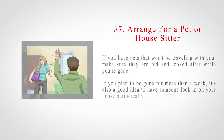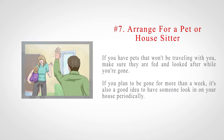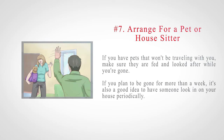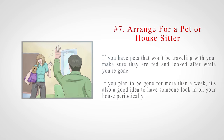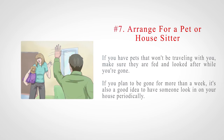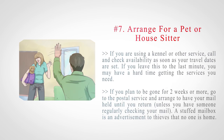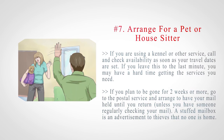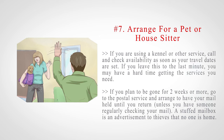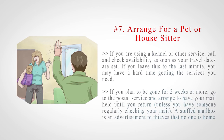Number 7: Arrange for a pet or house sitter. If you have pets that won't be traveling with you, make sure they are fed and looked after while you're gone. If you plan to be gone for more than a week, it's also a good idea to have someone look in on your house periodically. If you are using a kennel or other service, call and check availability as soon as your travel dates are set. If you leave this to the last minute, you may have a hard time getting the services you need.